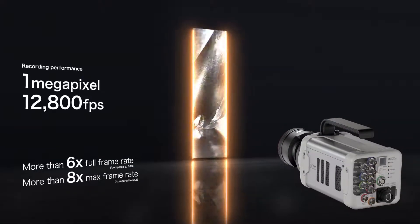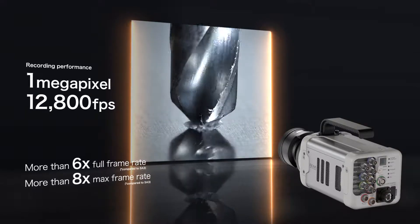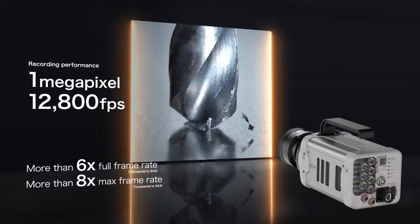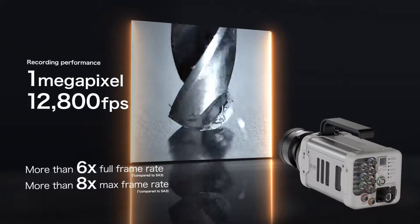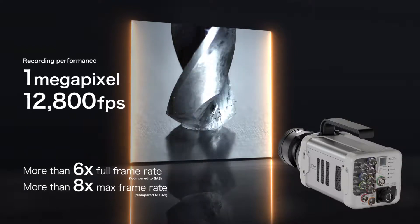12,800 FPS at 1 megapixel resolution, with a maximum frame rate of 1,000,000 FPS at reduced resolution. The maximum full frame rate is more than 8 times faster, and the full frame rate is more than 6 times faster than the previous Photron camera of similar size.